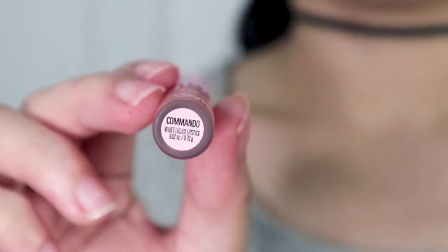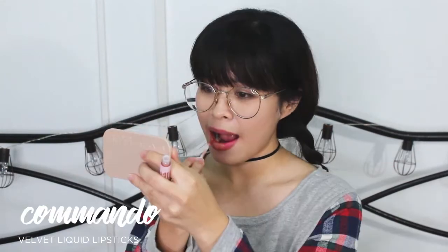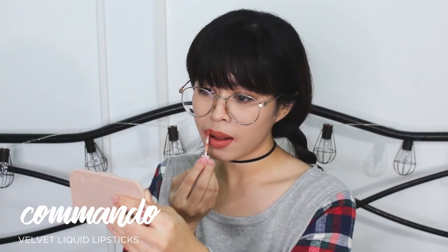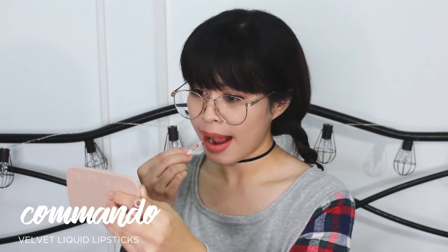Excited ako itry ito. This one is Commando — isa sa gustong gusto ko itry kasi nakita ko na ito sa other videos. Ang ganda ng shade, so hopefully maganda rin yung shade sa akin. Itong Commando, parang isa siya sa mga lipstick dun sa vacation collection ni Kylie. Gusto ko yung collection na yun. Trip ko talaga yung shade na to — parang natural lip color lang, pwedeng everyday. I really love the shade.